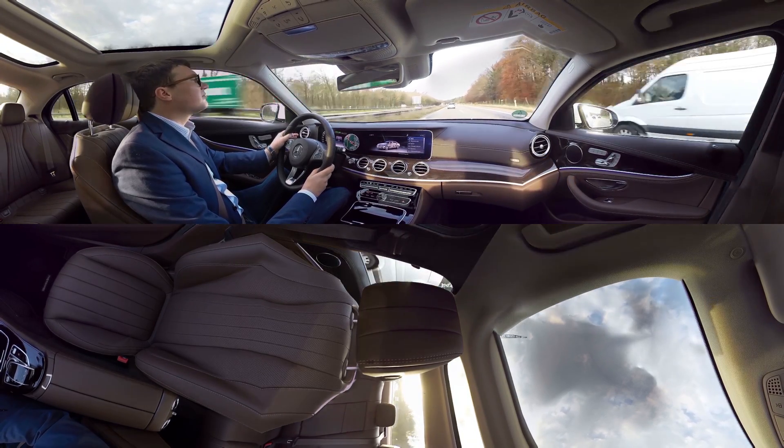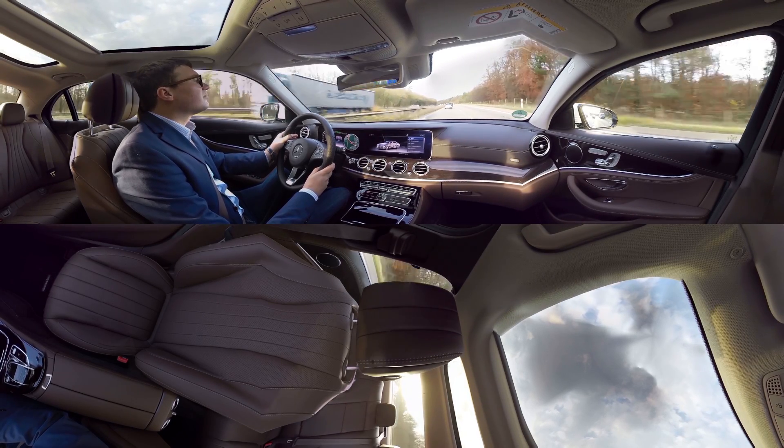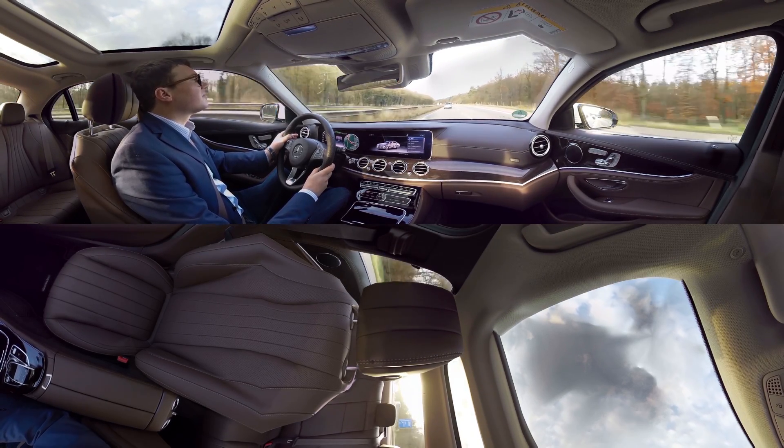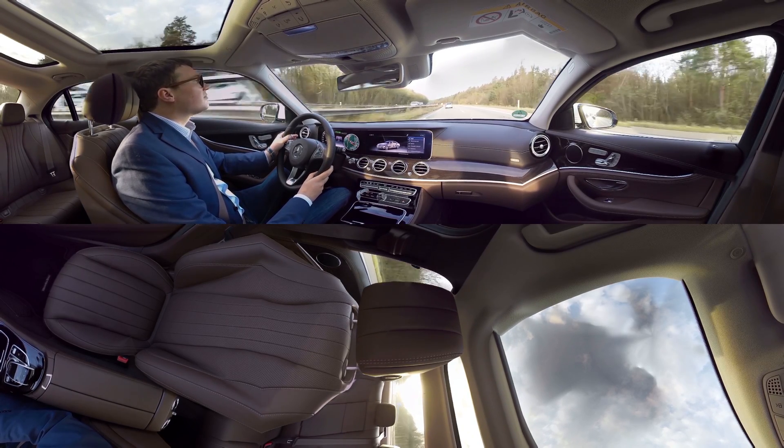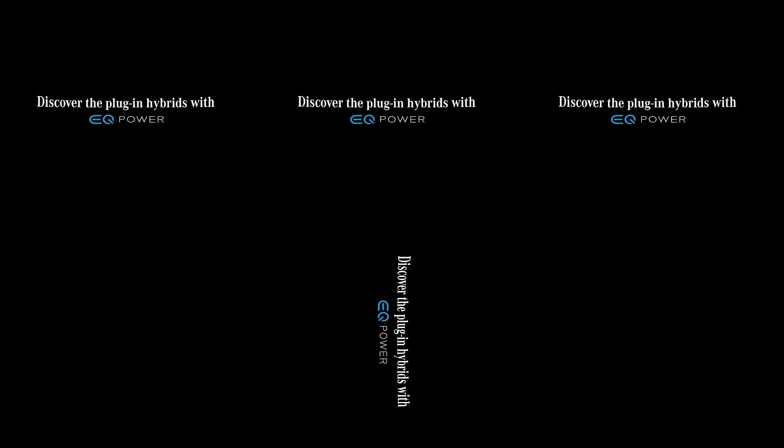A plug-in hybrid represents a truly intelligent combination of zero local emissions, efficiency and sporty driving.